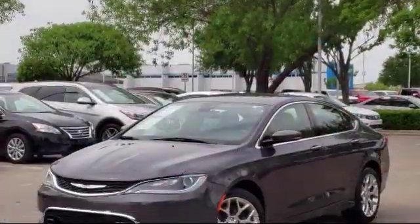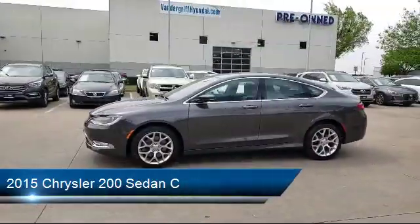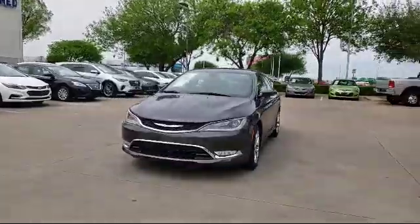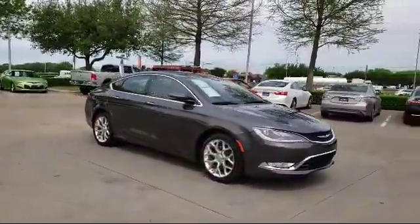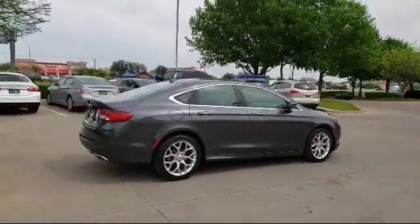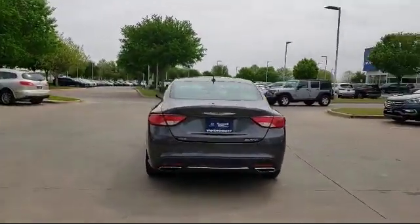This vehicle comes equipped with keyless entry, ventilated front seats, Sirius XM satellite radio, tire pressure monitoring system, navigation system, 8.4 inch touchscreen display, heated front seats, navigation and sound group one, Uconnect voice command with Bluetooth, leather interior, and has less than 65,000 miles on it.